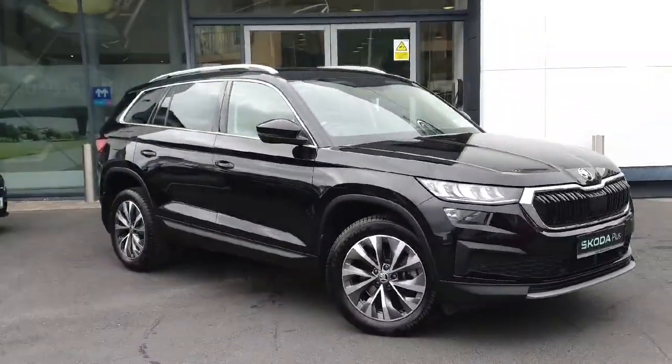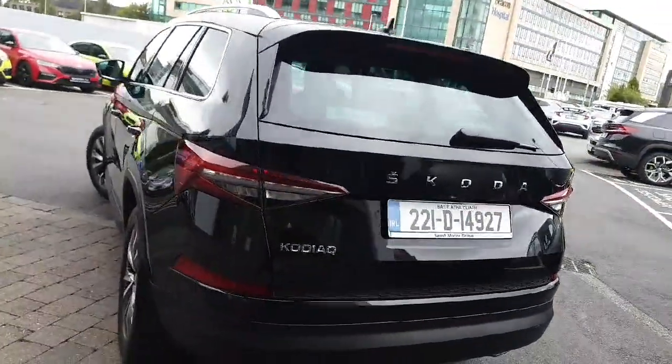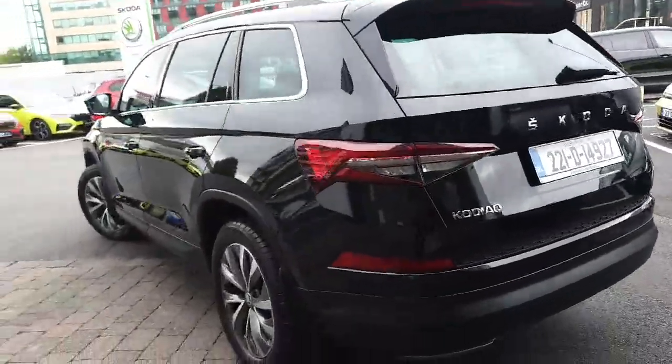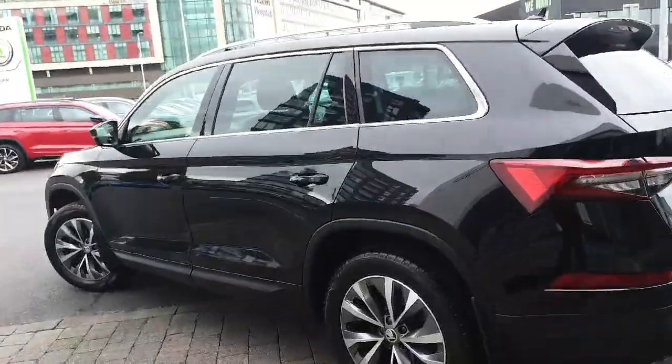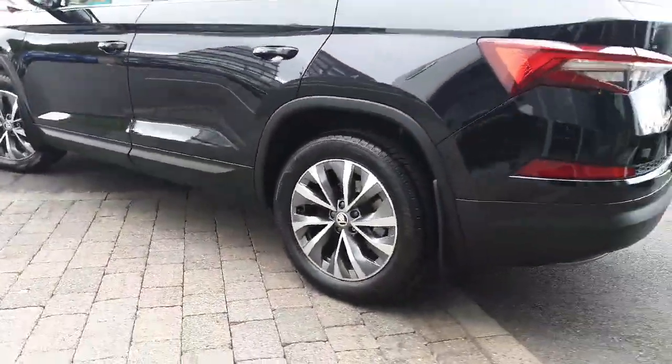Your safety is our priority with ABS, parking assistance, and collision avoidance braking. The Skoda Kodiaq also boasts a stylish look with chrome package, privacy glass, and roof rails.